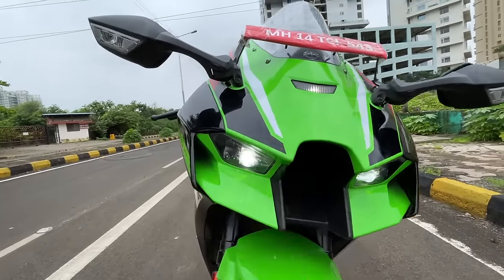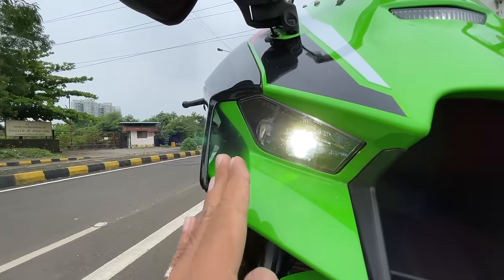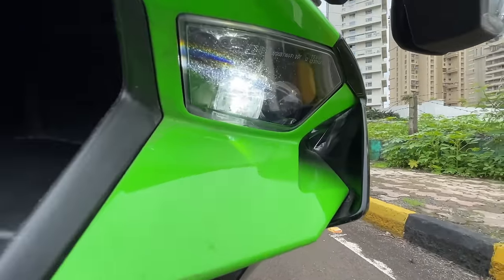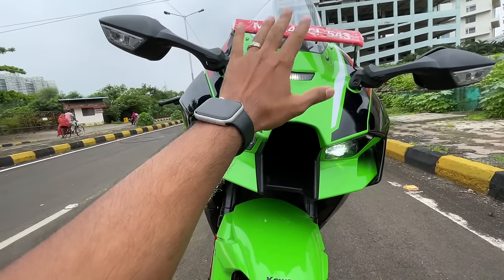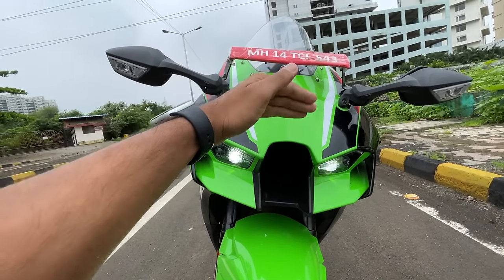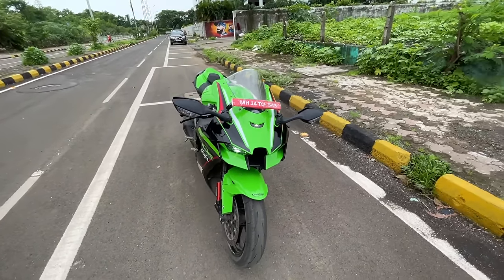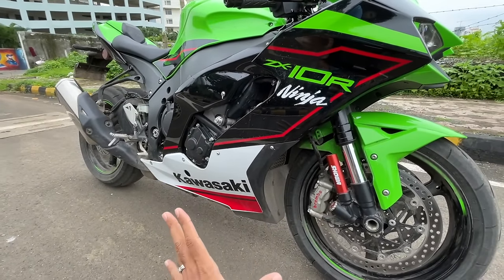LED lights with projectors — these are actually air intakes for aerodynamics, not for the engine. This improves downforce by 17 percent at higher speeds. The lights are really bright and sharp at the front. The fairing has been designed for wind protection, and the windscreen is now a little taller. This is the DRL, and in KRT color it looks absolutely phenomenal.